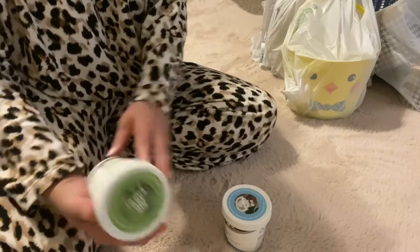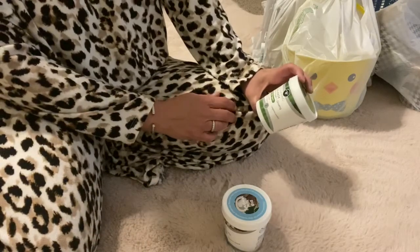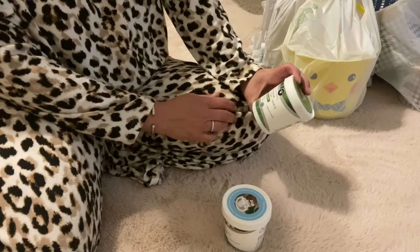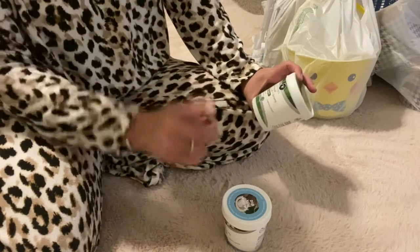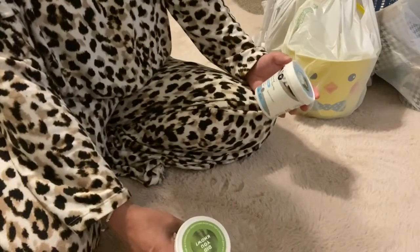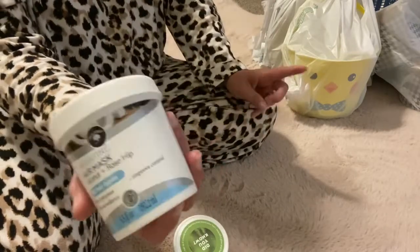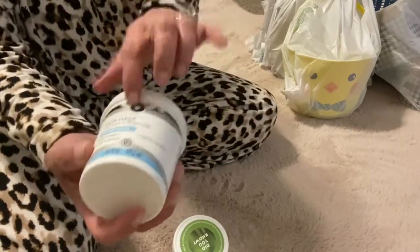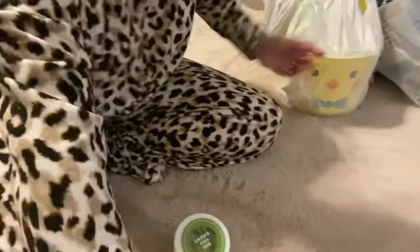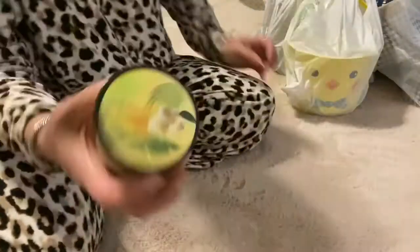So these are hair masks — this one is detoxifying microalgae and ginseng, and then this one is coconut and rose hip. I have some body wash in my shower right now in this flavor and I like it a lot.